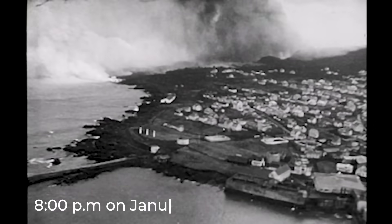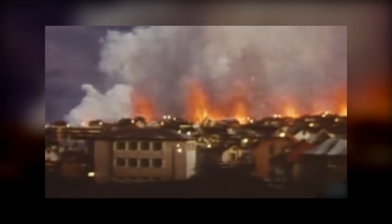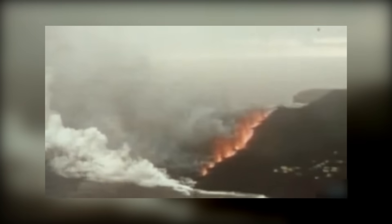So how does it all kick off? At around 8 p.m. on January 21st, 1973, a bunch of small earthquakes start shaking near Heimaey. They're too weak for anyone on the island to actually feel. But over on the mainland, about 60 kilometers away, a seismic station picks up more than 100 strong tremors between 1 and 3 a.m. on the 22nd. These tremors seemed to be coming from just south of the island.